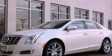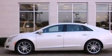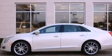This is a brand new 2013 Cadillac XTS. It features a 3.6-liter, six-cylinder engine and an automatic transmission.